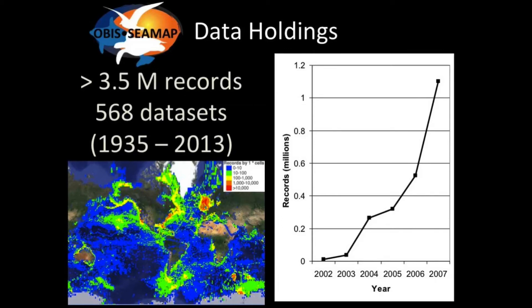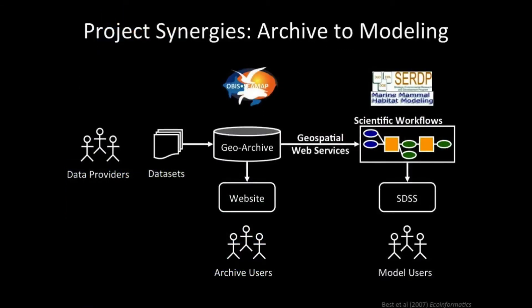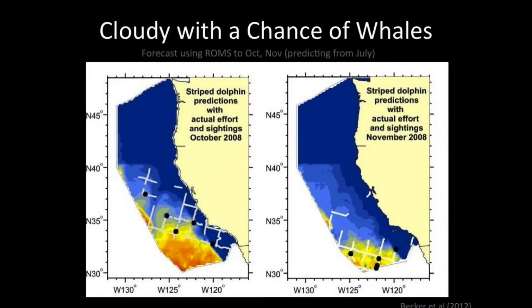There's a marrying between the predicting side and the archiving side, with some technical glue related to geospatial web services. We're now there with the spatial decision support system. The end result or goal is to have this predictive map — 'cloudy with a chance of whales.' We want a whale cast: predict where they are now and where they'll be in the future, so we can manage our human use of the oceans to minimize impact on endangered species.